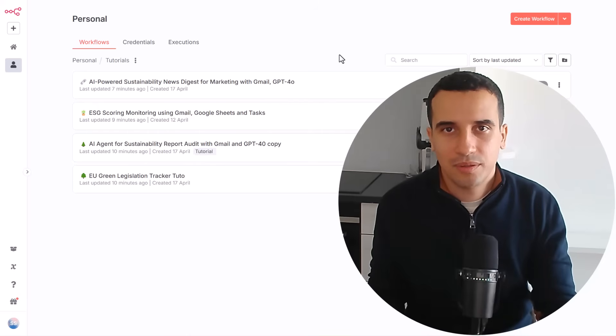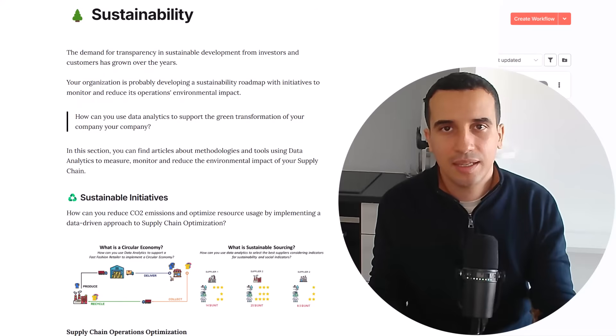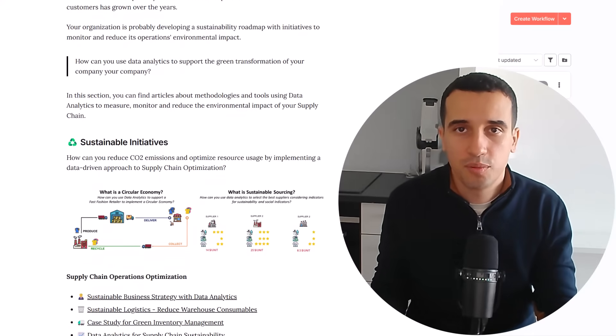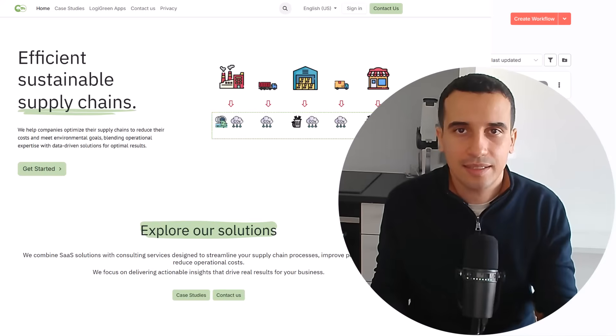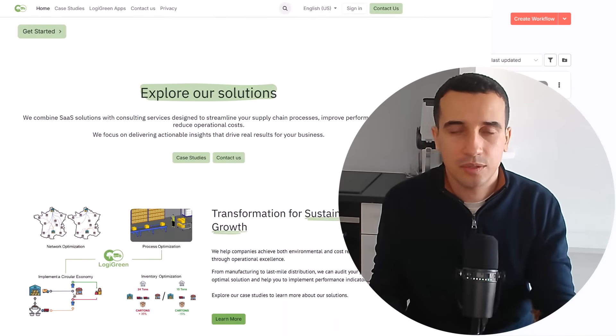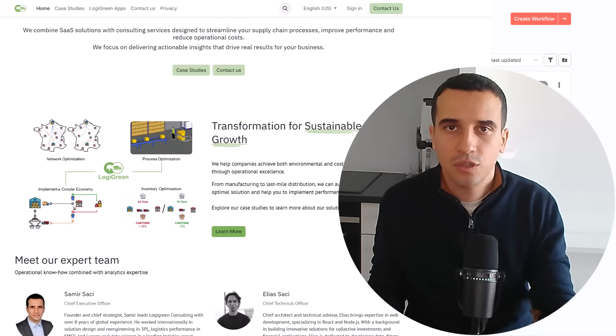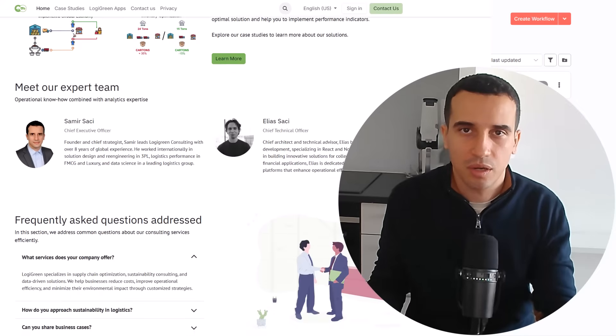Hello, welcome back to the channel. If you are working in sustainability and you would like to know if you can get the support of AI agents for your project, you'll find the right video. My name is Samir, I'm a supply chain data scientist and founder of the startup Logi Green. Over the past four months, we have been experimenting with the usage of AI agents to improve our processes, but also to support the green transformation of our customers.